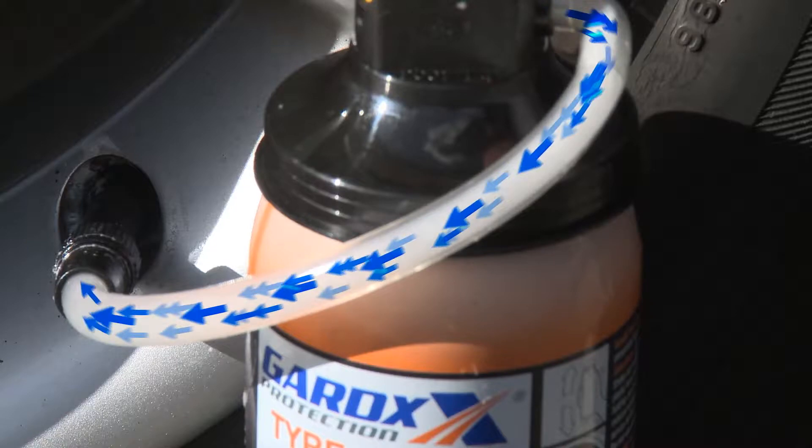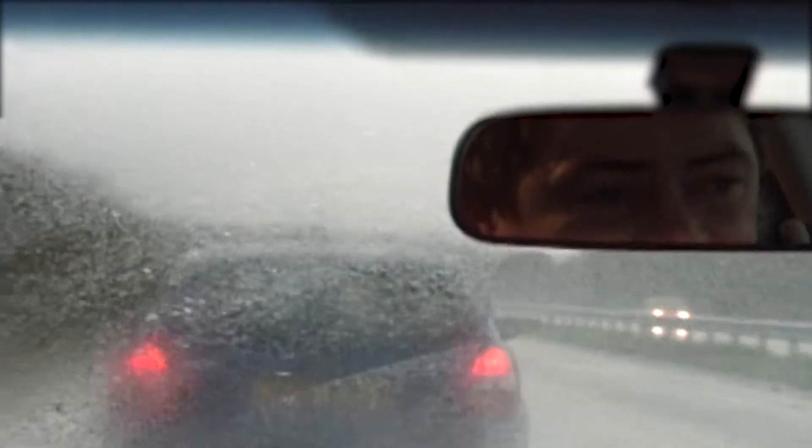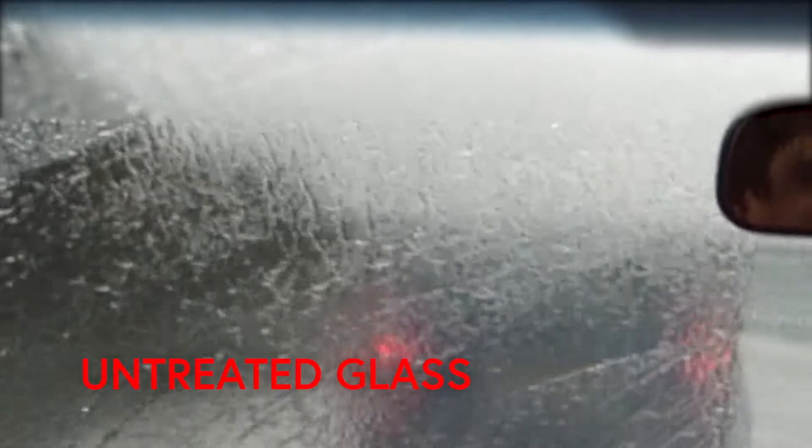Also included in the package: Tire Guard — a quick, easy, and very safe way of temporarily repairing a puncture at the side of the road without removing the wheel, getting you back on the road almost immediately.